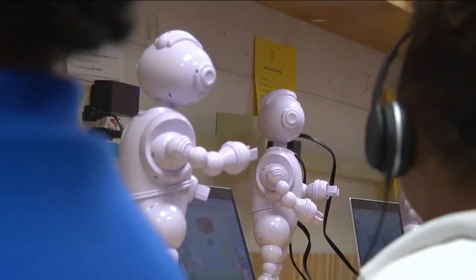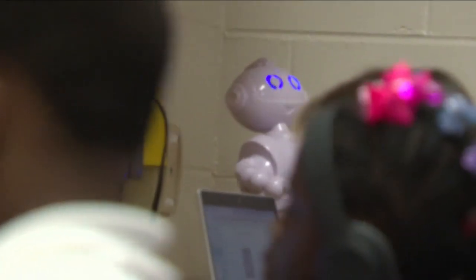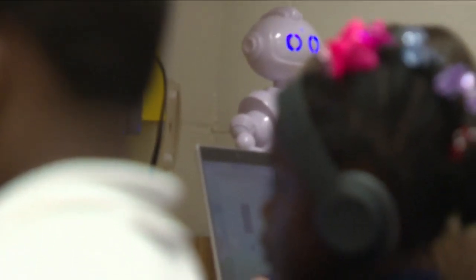The robot uses the camera in the student's computer to track eye movements and their attention span. It helps them stay on track. It'll actually pause the math or reading lesson, call them out by name and say, 'You're not paying attention. Let's make sure we stay focused before we move on to the next problem.'